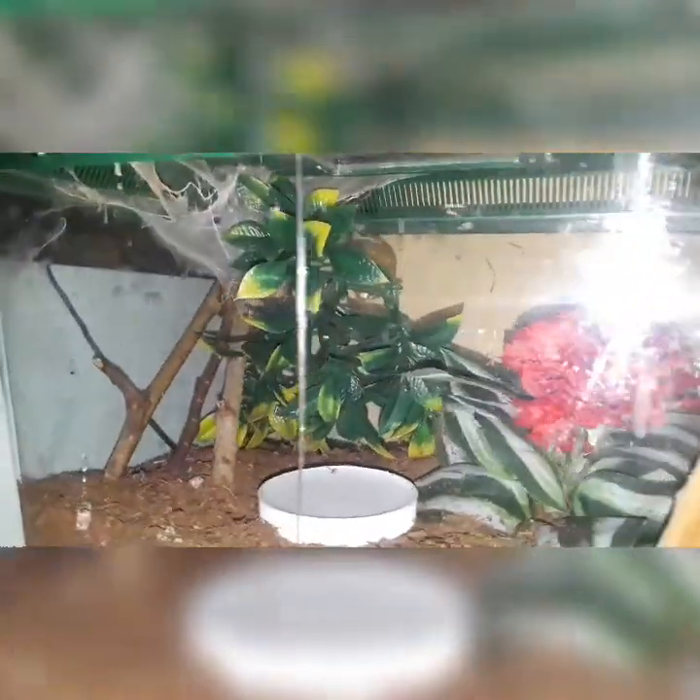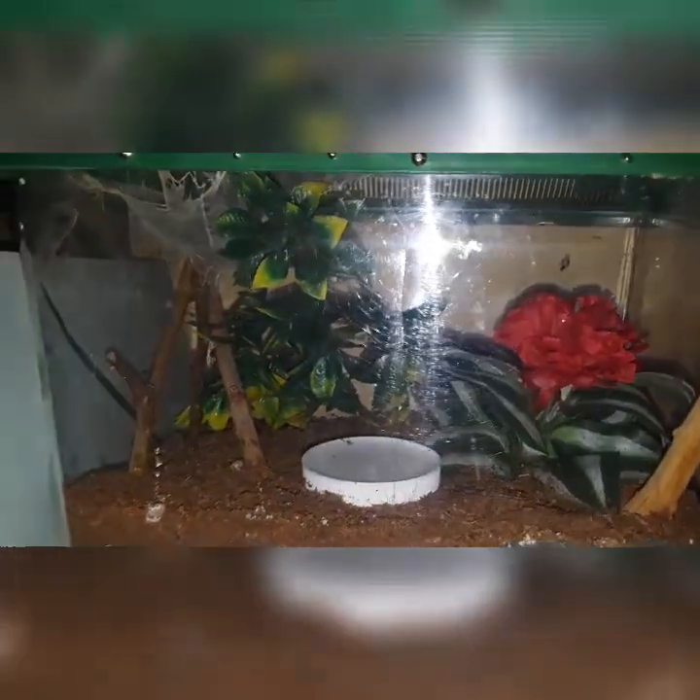Hey everybody, welcome back to Wicked Tarantulas. So me being me, I have another project in play. This tarantula is a little too big for this enclosure. As you see, the web's kind of distorted, not really rebuilding it, and that's what all my Avicularia avicularis do when their enclosures start to become too small — they actually quit building webs. So I can see his little foot sticking out. I'm not sure if this is a male or a female yet, so it's time to get rid of this container and put him or her in something a lot bigger.